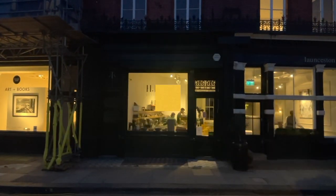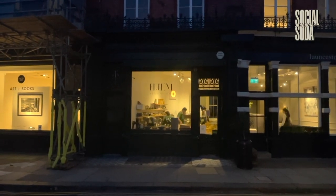Today we're going to be looking at my favourite study spots in London, starting off with the Yem Cafe in Kensington.